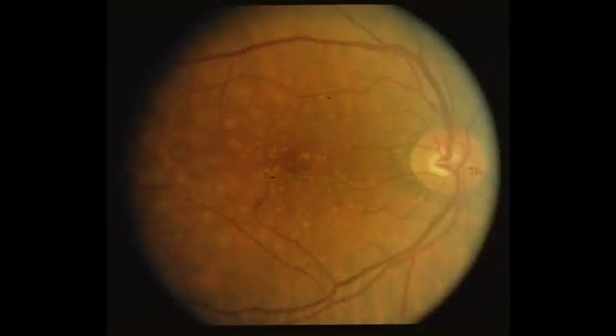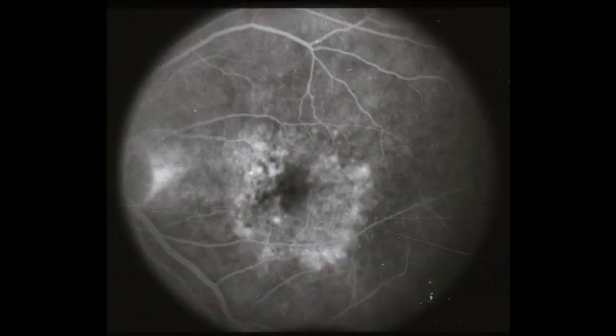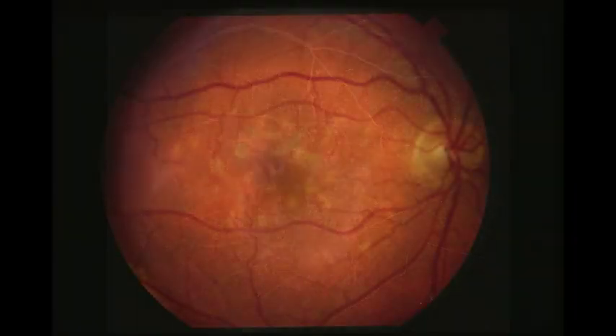We collect all the data here and we're lucky enough to analyze the data as well. We have a photograph reading center which interprets the photographs from all of the 1,200 patients in the study, and provides interpretations with regard to study eligibility and how the patients are doing with respect to anatomy.